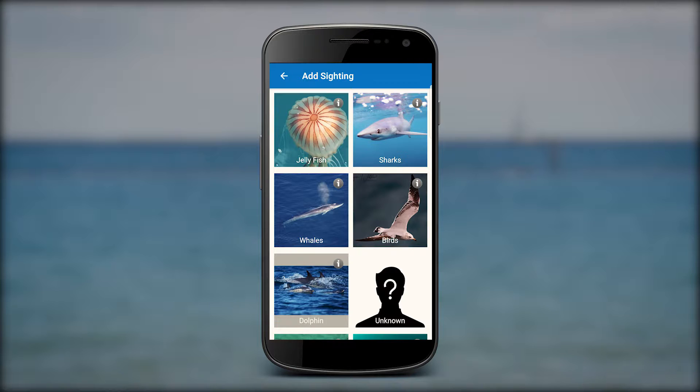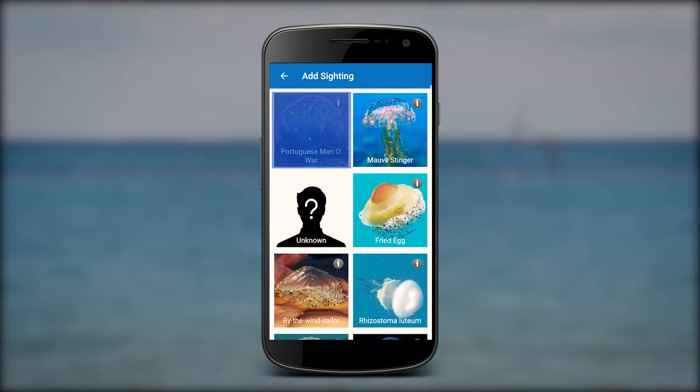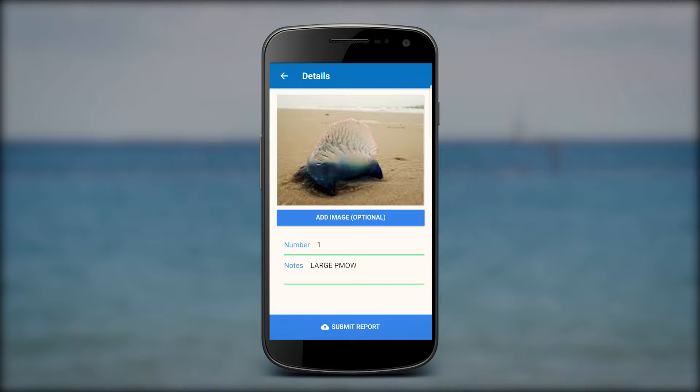The categories are automatically set in common group names, making identification simple. Click the picture and select the animal matching your sighting. You can take your own picture to allow further confirmation of your report. It is also possible to add number of individuals and any further notes to your submission.